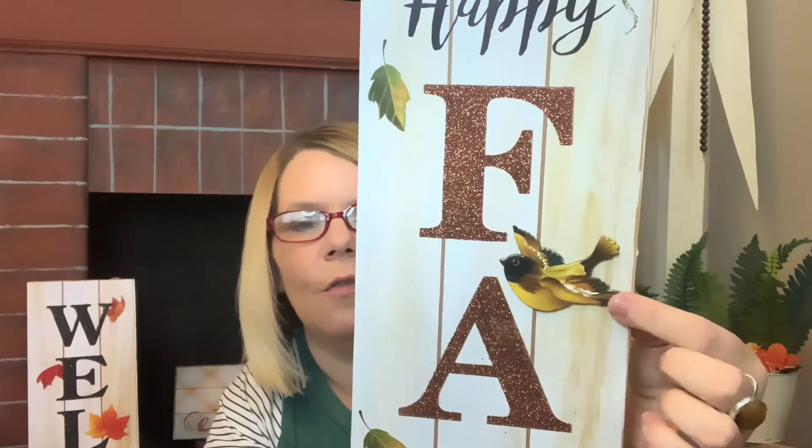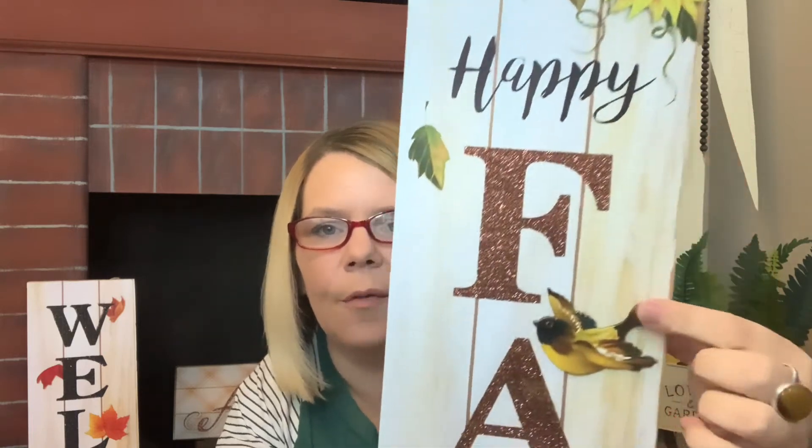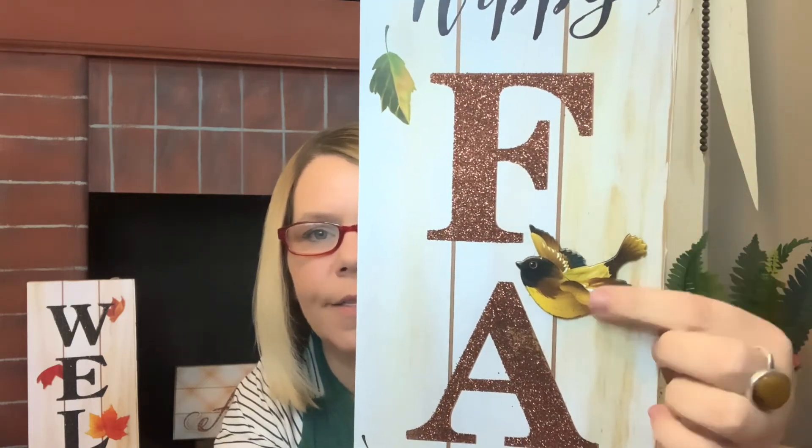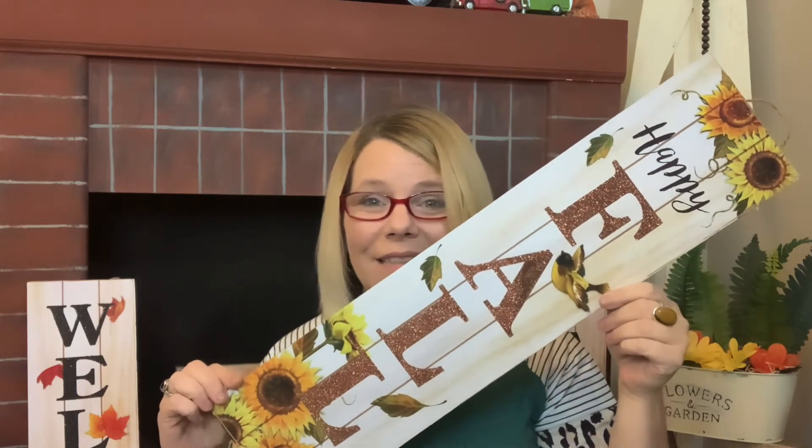Another one of those and a few more, and then we have this one that says 'Happy Fall.' I love the bird detail on this one. It has a few strings hanging off of it — this is paper with a little raised 2D part. It just says 'Happy Fall' and I love the sunflowers they've incorporated in it.